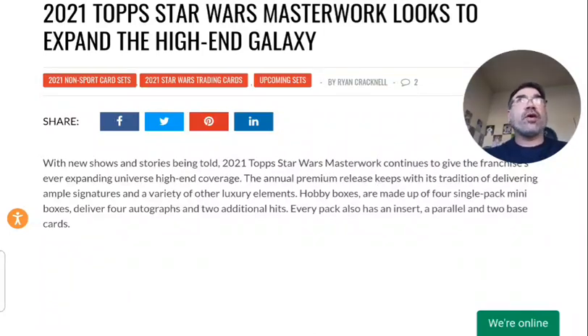A couple of things I wanted to go over. The release date for this product is April 8th, so from the date of this video, you've got a little bit over a week or so. The boxes are roughly $325 to $350 on pre-order. So it's not a cheap product, but you do get two autographs per box as well as several other hits. The $325 price tag is not that high compared to sports cards in general.